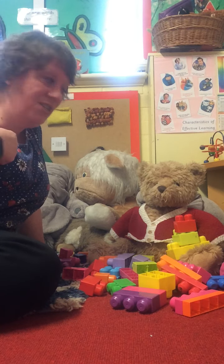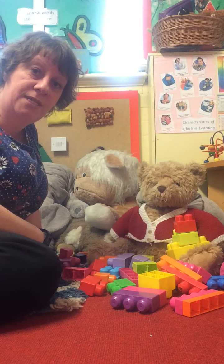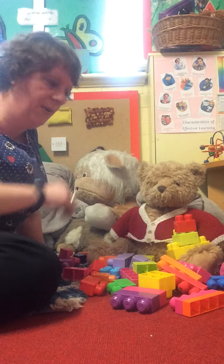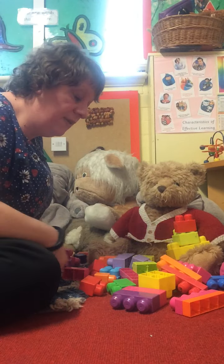Hello everybody, it's Miss Angela and Teddy here. We are going to be using these bricks today to build a tall tower. Teddy's already made his, so I'm going to make one over here.